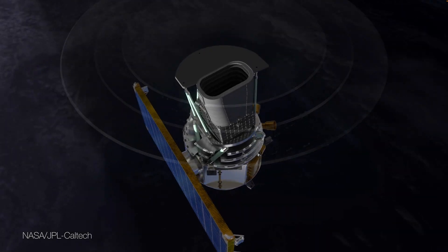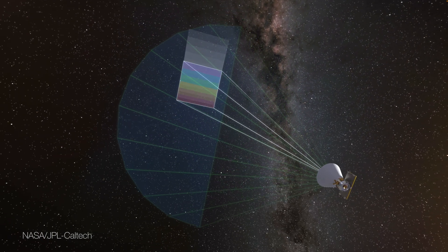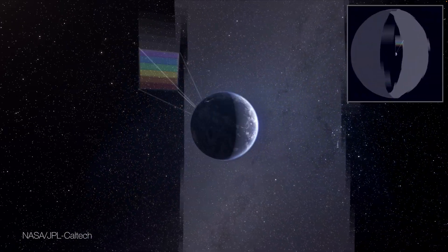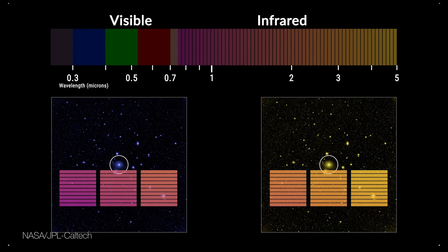SPHEREx is the perfect tool for studying this relationship between the modern cosmic web we see today and that early inflationary period, because it has the unique capability to map the entire sky from space in 102 different colors that give us reliable distance measurements to the galaxies that we'll see.